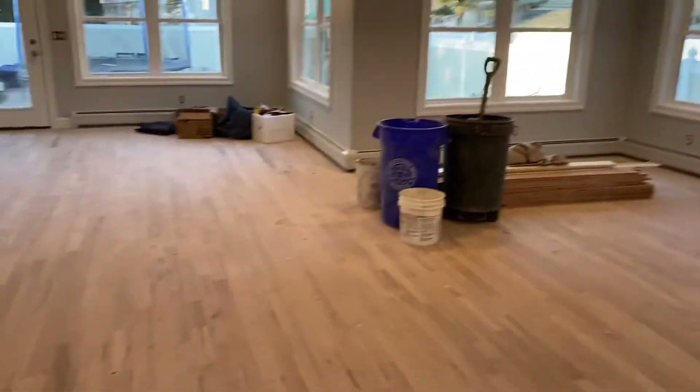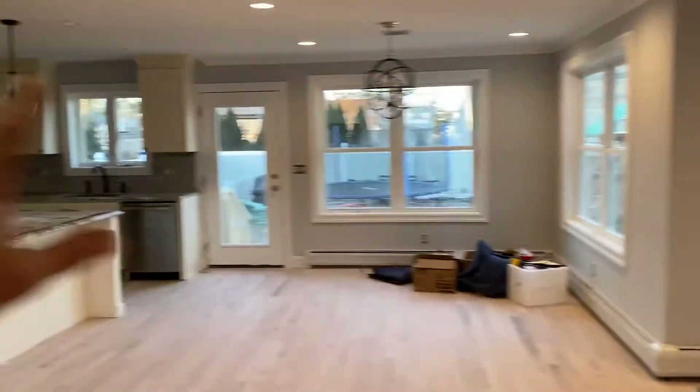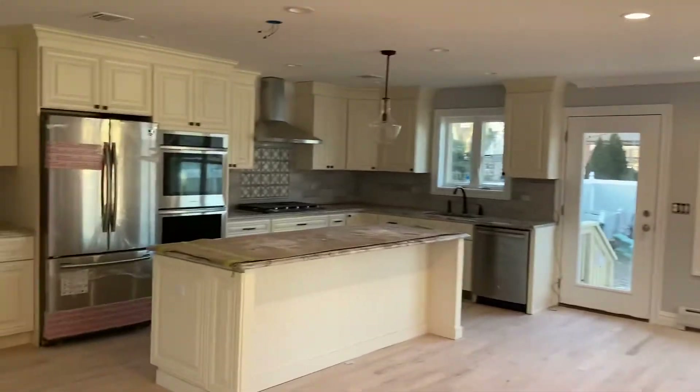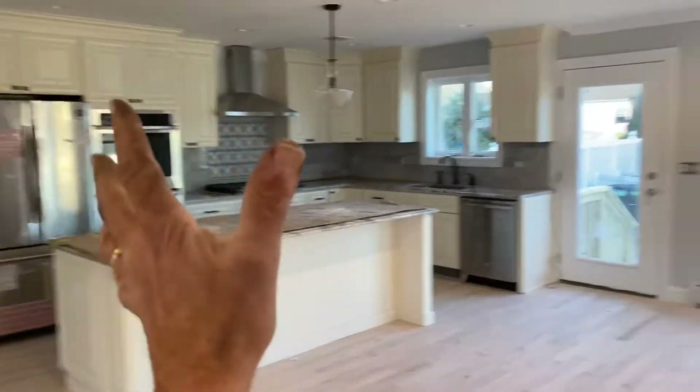This family had a tiny little Cape Cod. We bumped out the corner here, we bumped out the whole back, we added a whole top floor, we opened up the floor plan — this used to be a series of rooms. Over here, the kitchen used to be a little square in this area; we added all this and all this.